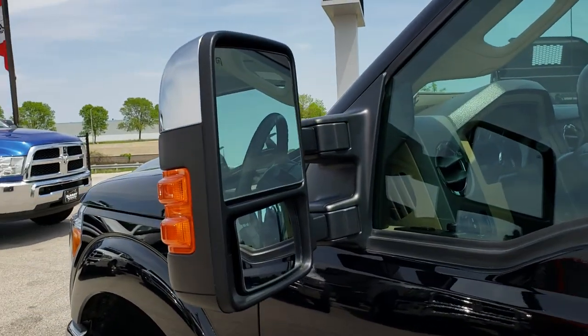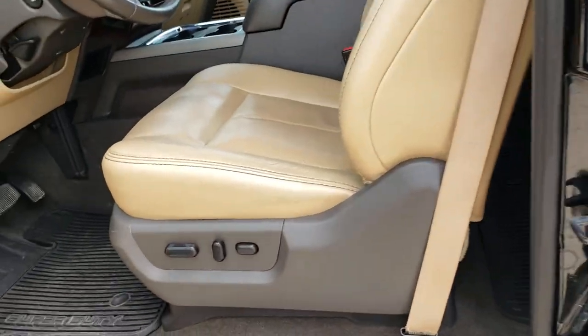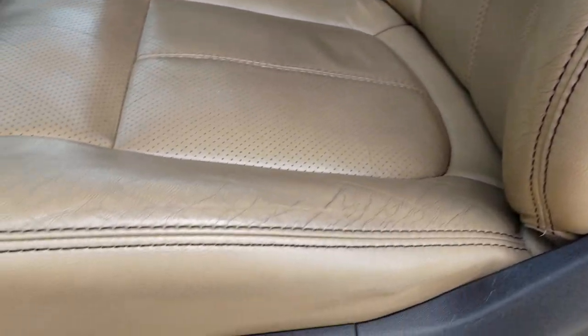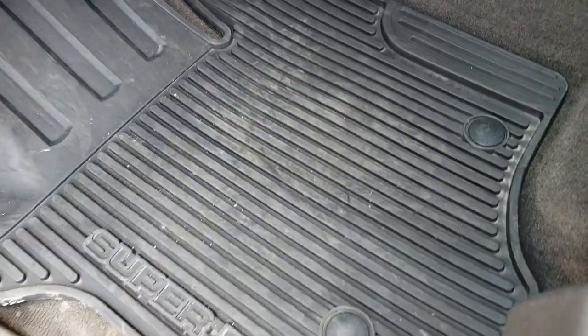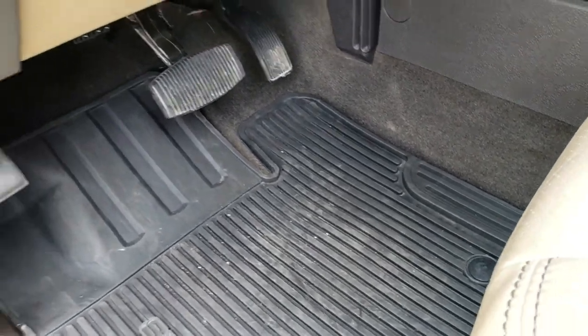Inside, the Lariat package gives you the tan leather interior. There are no rips, there are no tears in these seats. Both of these seats are power. Both of these seats are heated and cooled. We have factory all-weather floor mats throughout, and the carpeting is very nice and clean underneath.